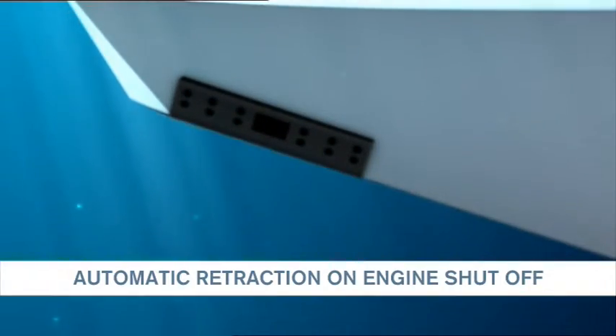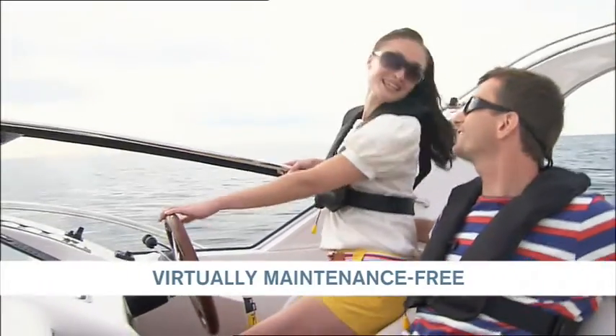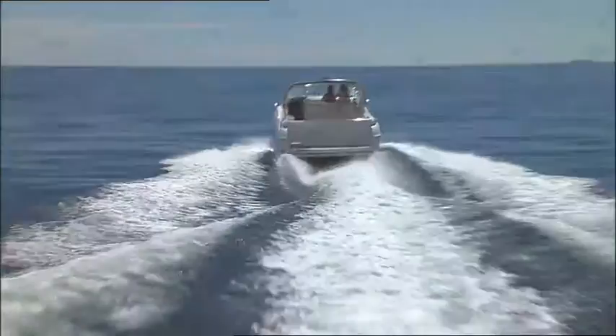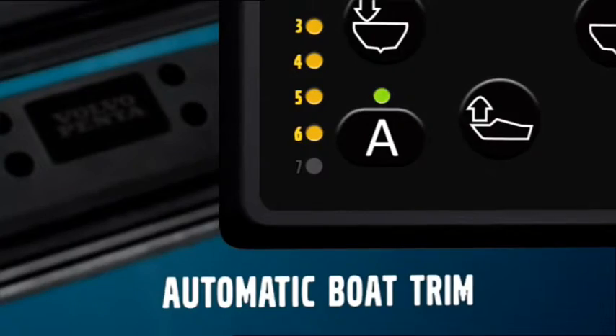Thanks to the simple and robust design, the system is virtually maintenance-free. Automatic and constant control for perfect overview and peace of mind.